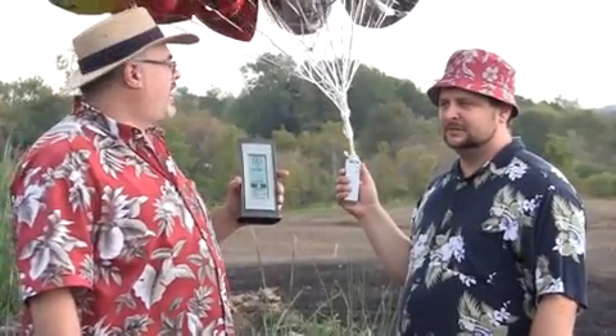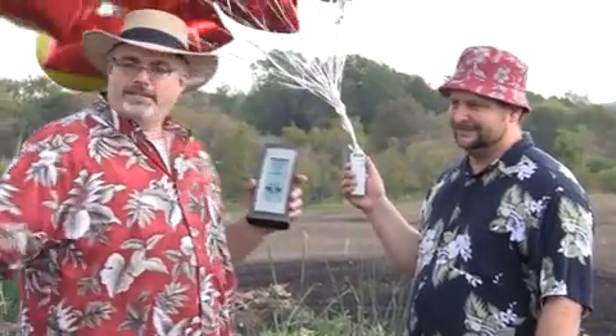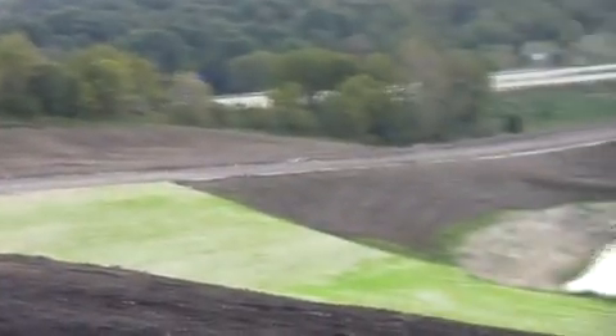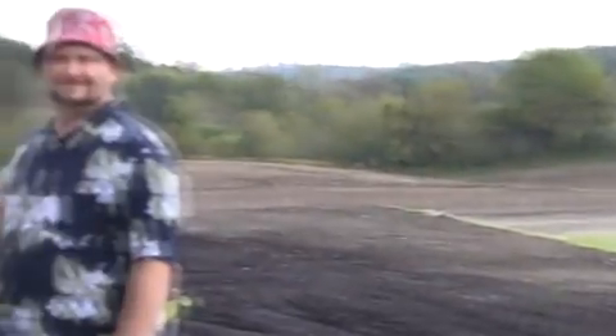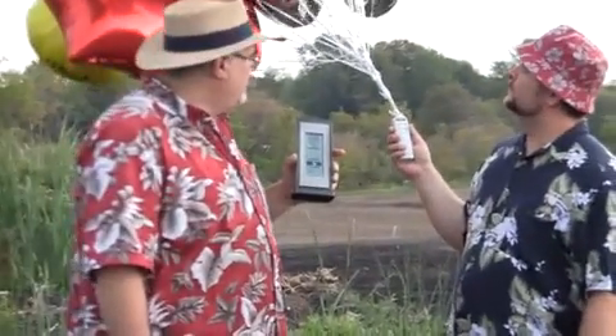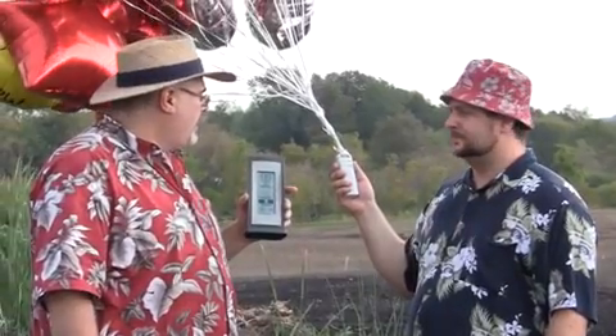We've made it up to the top of the hill and we're exhausted. By the way, this is the future site of the Accurite Institute for Weather Studies. And we're going to launch this, our first weather balloon — 33 balloons filled with helium, one tower sensor, ready to go.